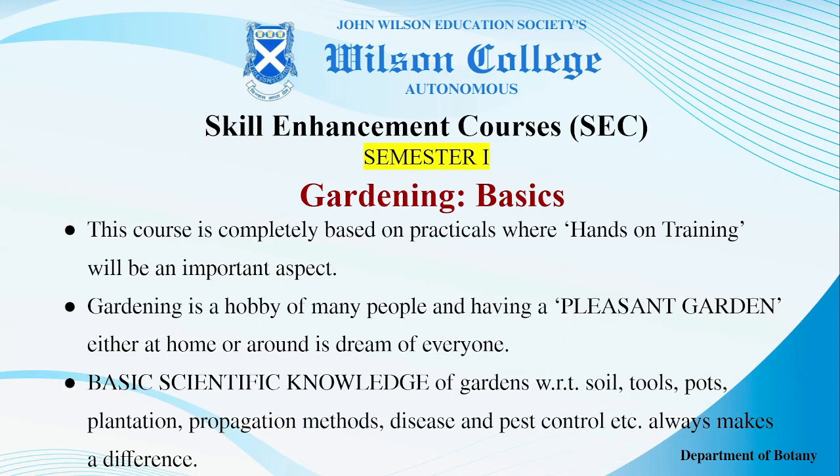Basic scientific knowledge of gardens with respect to soil, tools, pots, plantation, propagation methods, and disease-based control always makes a qualitative difference.